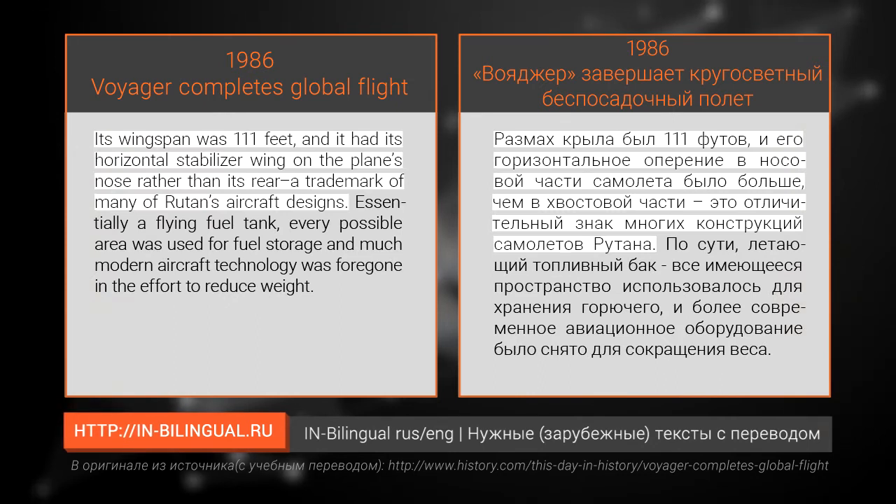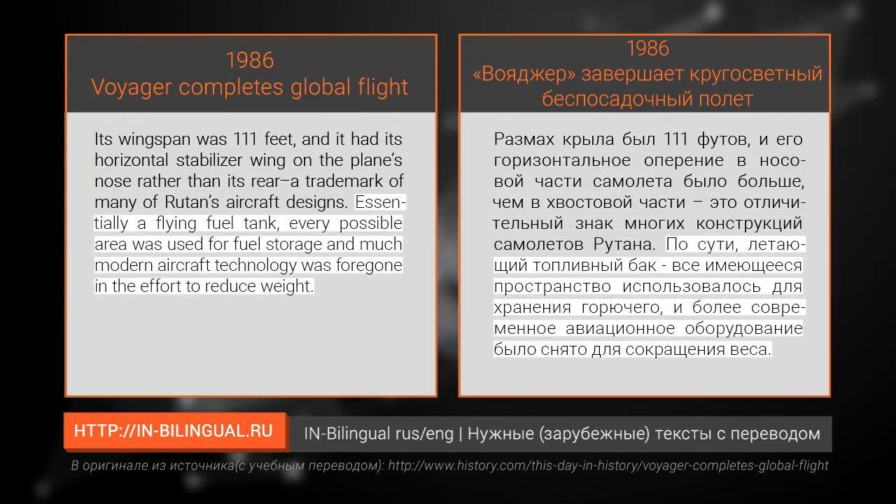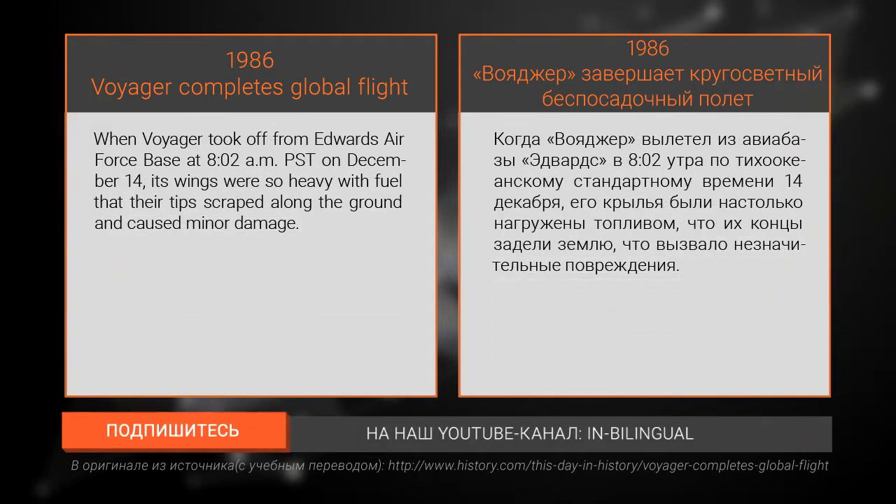Its wingspan was 111 feet, and it had its horizontal stabilizer wing on the plane's nose rather than its rear — a trademark of many of Rutan's aircraft designs. Essentially a flying fuel tank, every possible area was used for fuel storage, and much modern aircraft technology was foregone in the effort to reduce weight.